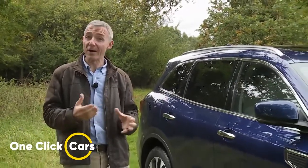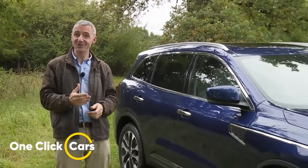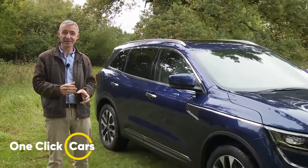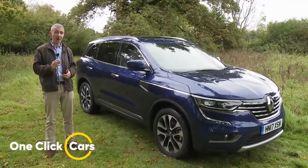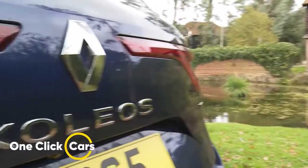A Korean-built, French-branded, Japanese-engineered, supersized crossover SUV that you've almost certainly never considered owning but you possibly might quite like. Welcome to the Renault Coleos.